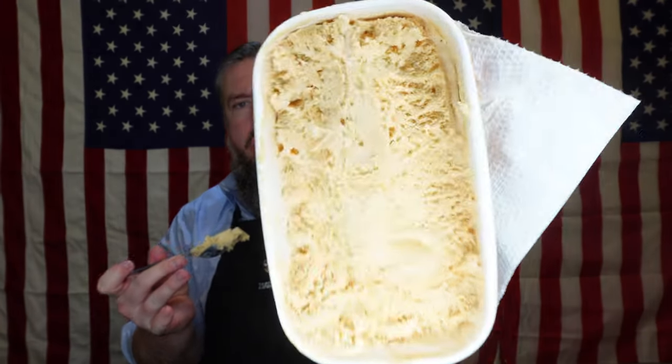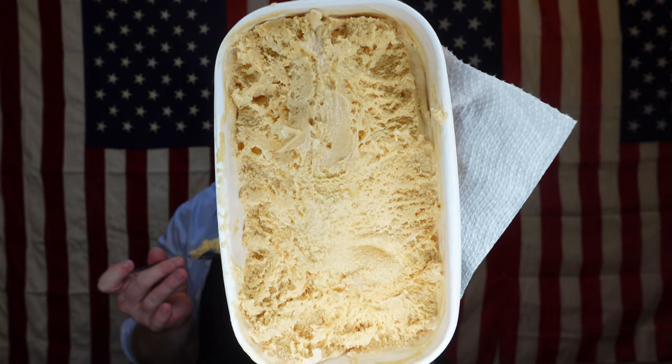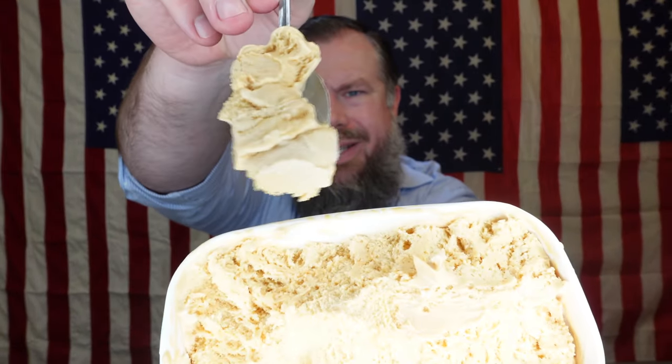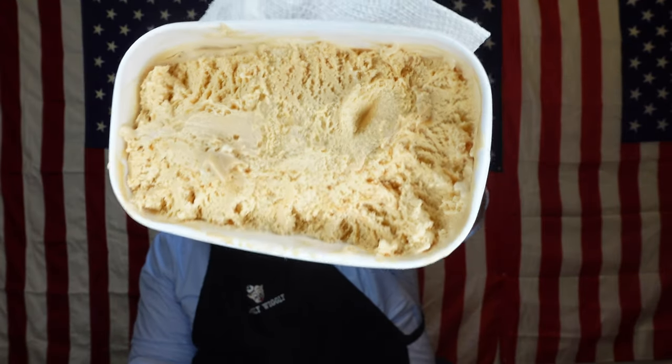I saw you guys last week as far as the show goes, but I haven't filmed in almost two months. I've been trying to get everything ready to move and get everything in order. So far there's no caramel swirl, but hopefully we'll get to it. I did find out where I'm going to school, but we'll get to that at some point later. You can kind of see the caramel swirl through it.